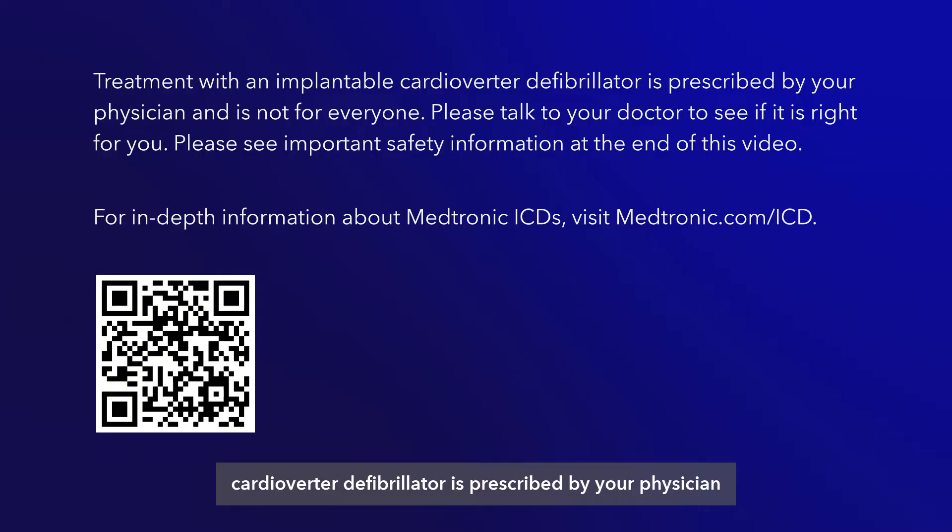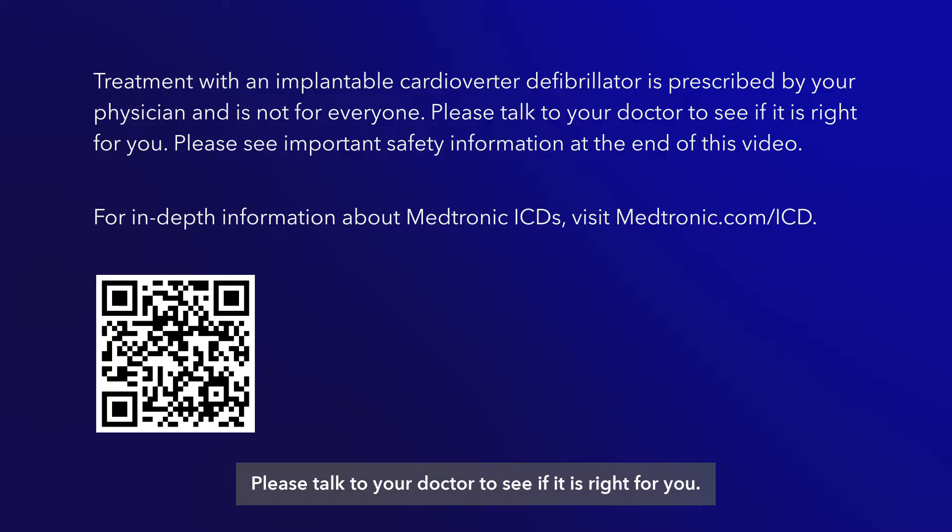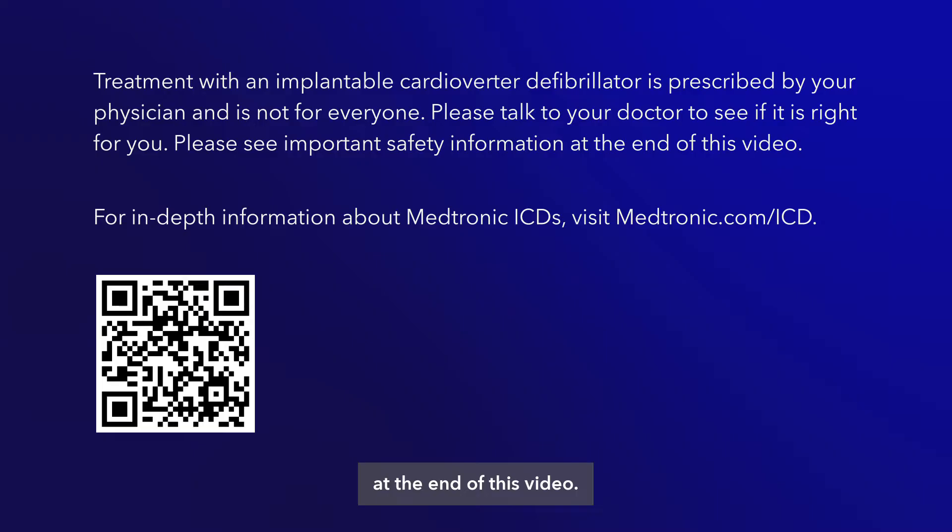Treatment with an implantable cardioverter defibrillator is prescribed by your physician and is not for everyone. Please talk to your doctor to see if it is right for you. Please see important safety information at the end of this video.